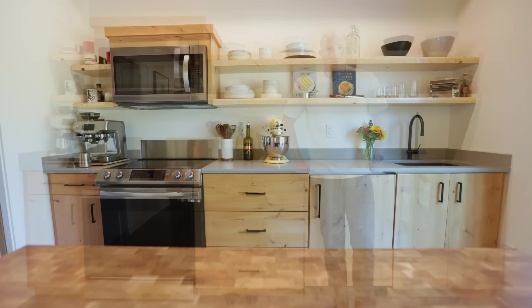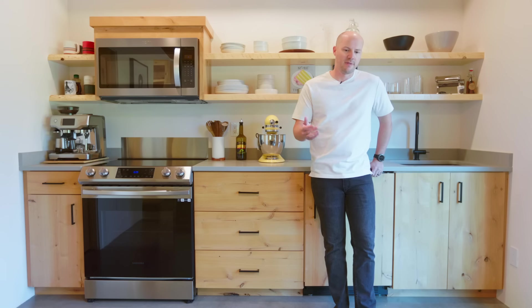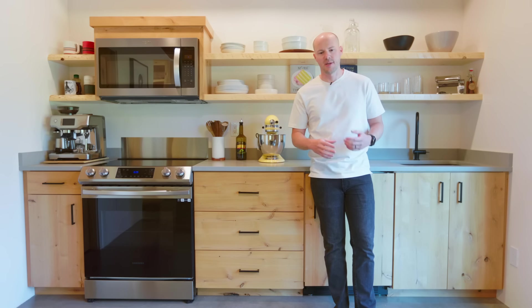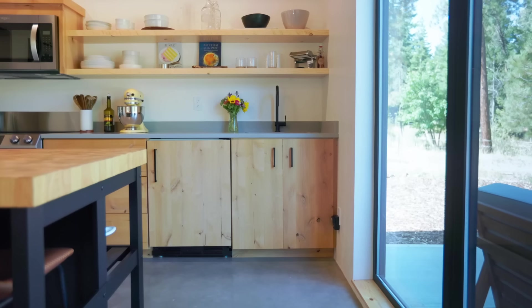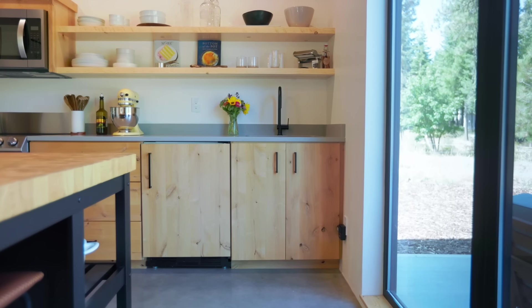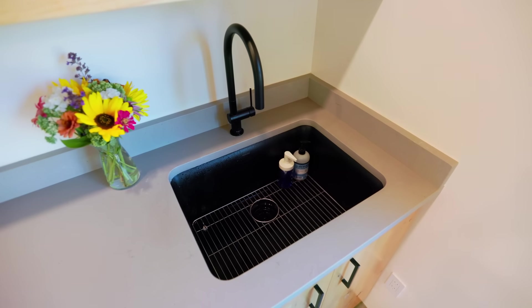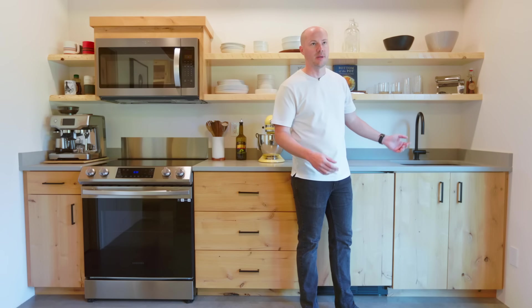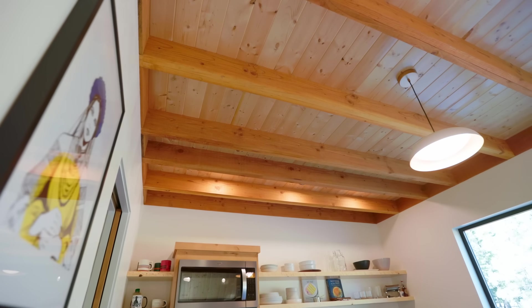One of the things we really wanted in our cabin was for it to be simple and minimalist, which is one of our core values. Starting off here at the sink — very simple, very minimalist. Black faucet, black sink, which pairs really well with the light pine ceilings and the polished concrete floor.